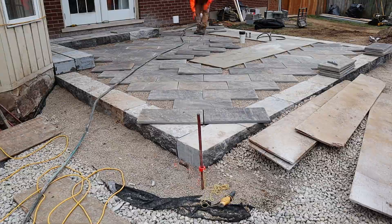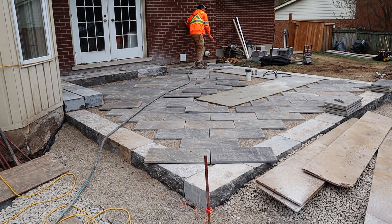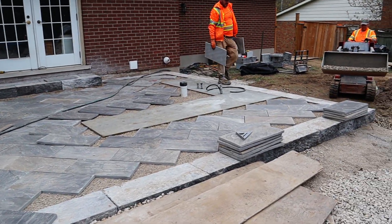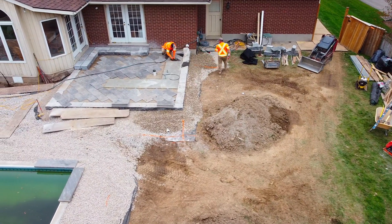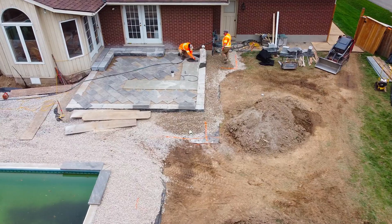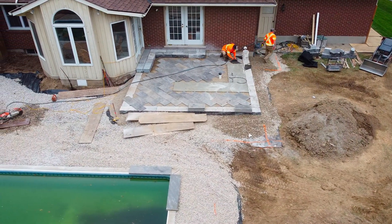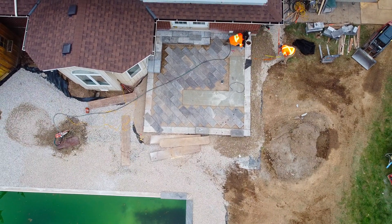With large format slabs, you can cover more square footage but it takes more labor because they're heavy — it typically takes two people to lift and get each one into place. We're typically using more machines: vacuum lifters, a mini excavator with a clamp, just because each piece can be 150 to 200 pounds each, compared to a small paver that fits in your hand at maybe 5 to 10 pounds.